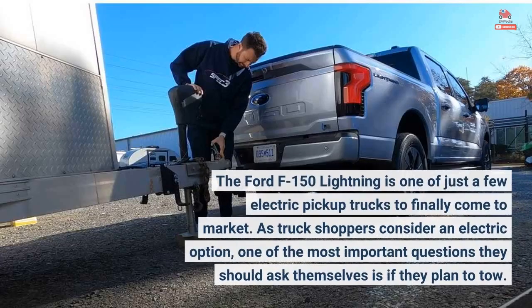The Ford F-150 Lightning is one of just a few electric pickup trucks to finally come to market. As truck shoppers consider an electric option, one of the most important questions they should ask themselves is if they plan to tow.